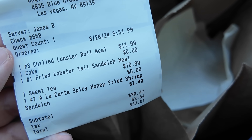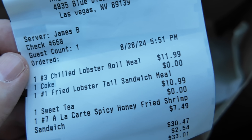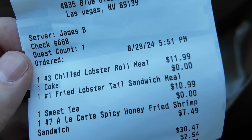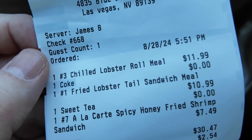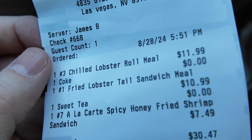This place smells like seafood, and it's been less than 10 minutes — it's now 5:55. We have a chilled lobster roll meal at $11.99 with a Coke, a fried lobster tail sandwich meal at $10.99 with a sweet tea, and an a la carte spicy honey fried shrimp sandwich for $7.49, for a grand total of $33.01.